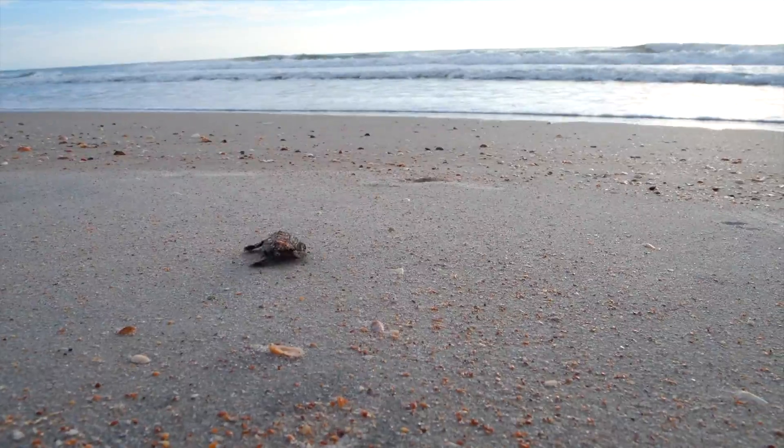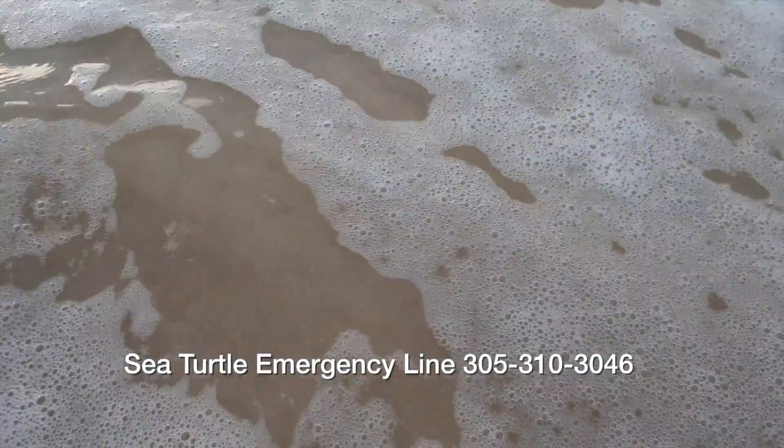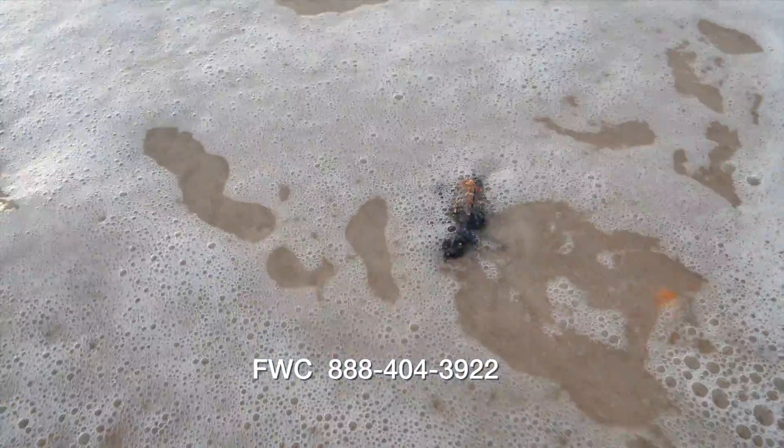If you find a sick, injured, or dead sea turtle or hatchling, we ask that you give our program a call. We have a 24-hour e-line. If for some reason you can't get a hold of us, please call the FWC Wildlife Alert Hotline.